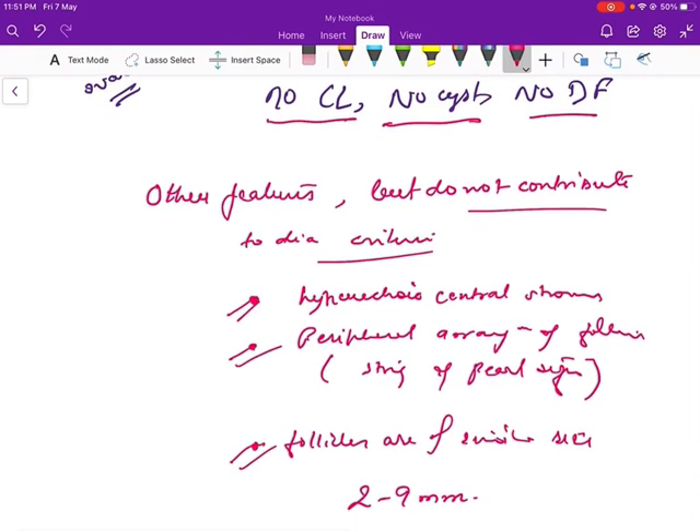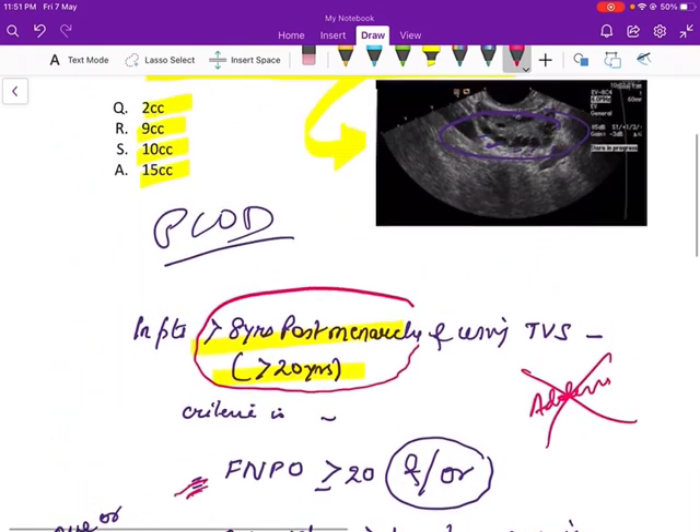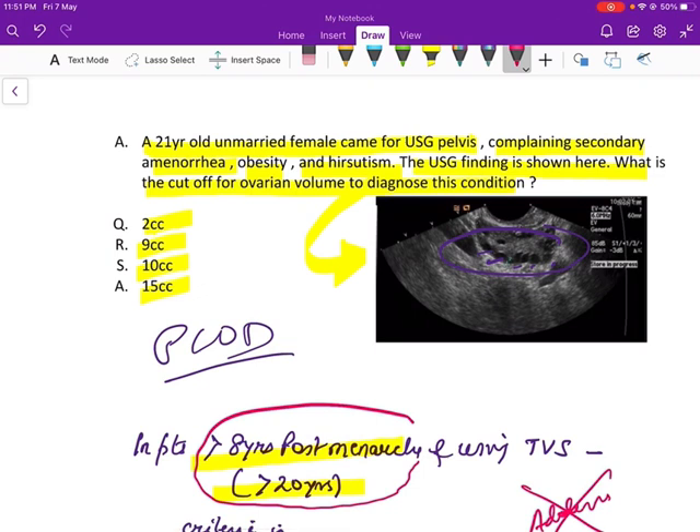So, as we have discussed, let's see the question. The question is asking for ovarian volume, so the answer is 10cc. Note that 2 and 9 actually refer to the 2 to 9 mm size of the ovarian follicles, but they do not contribute to the criteria.